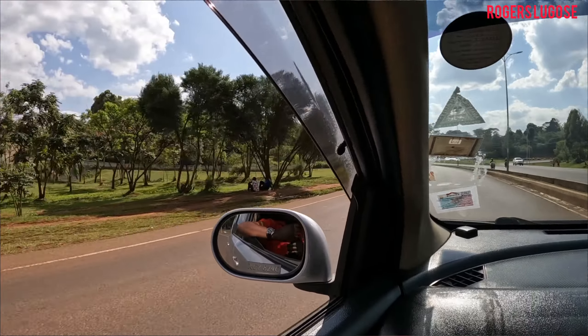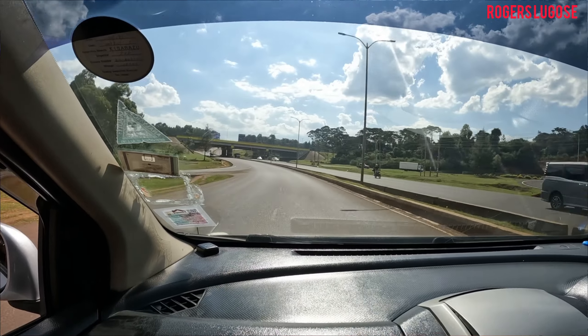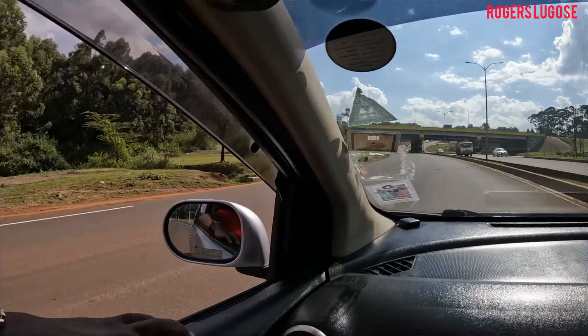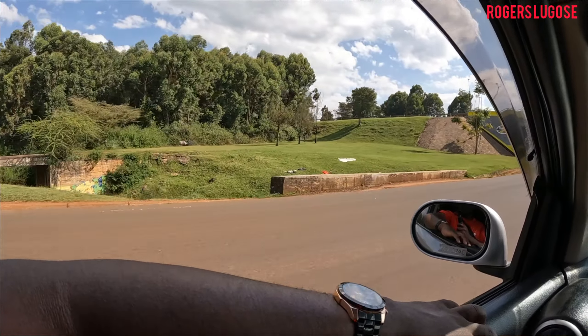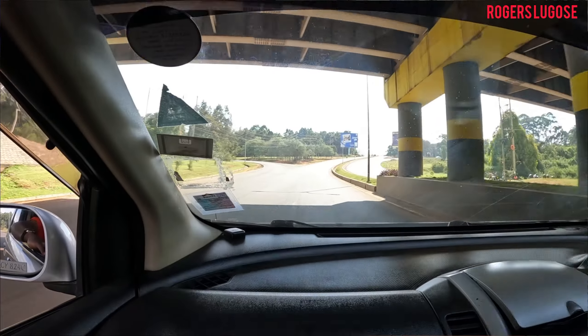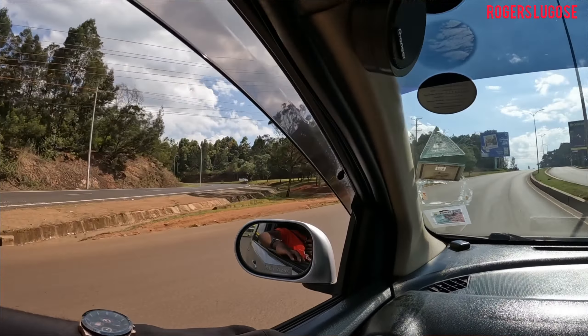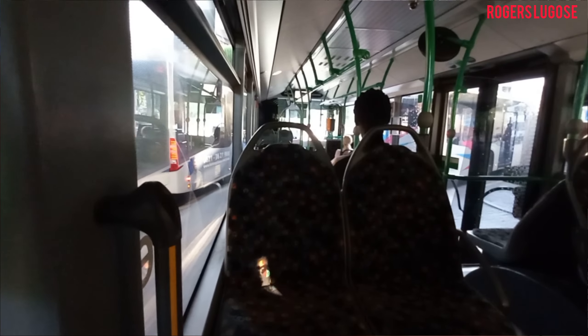The Luxembourg short-term visa will be your gateway to explore 26 European countries visa-free, including popular destinations like France, Germany, Italy, and Spain.